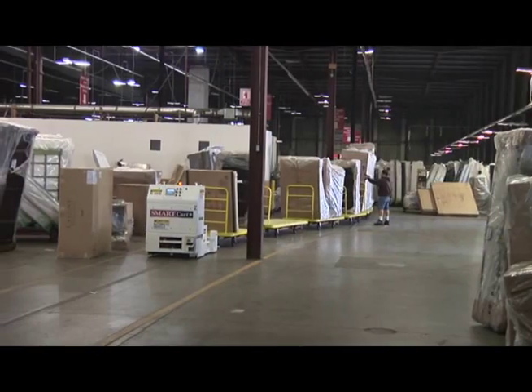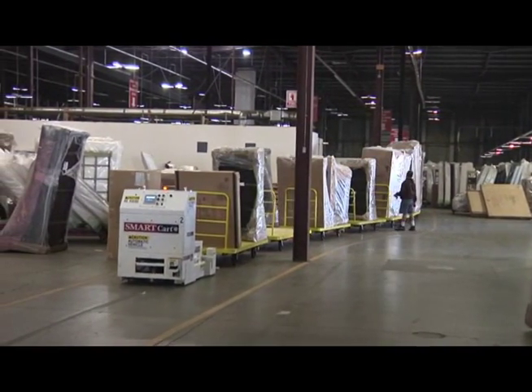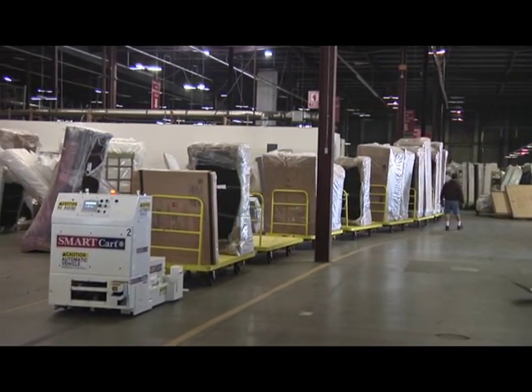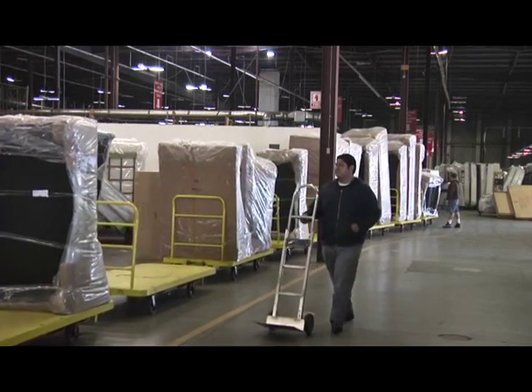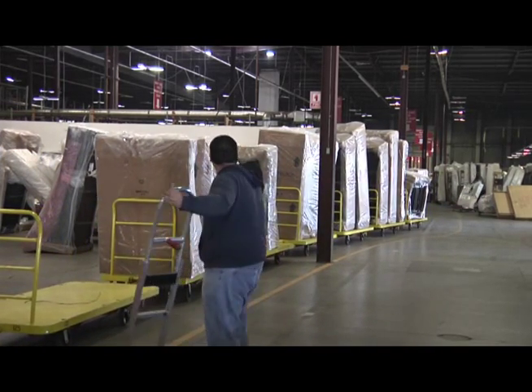Before the furniture is moved into a customer's home, it is moved across this facility by the Jervis B. Webb Company's Smart Cart Automatic Guided Cart System. We have five automated guided vehicles — Smart Carts — picking up from six pickup zones and dropping in five drop zones. We have 150 carts that we've retrofitted to be able to connect to the Smart Cart.